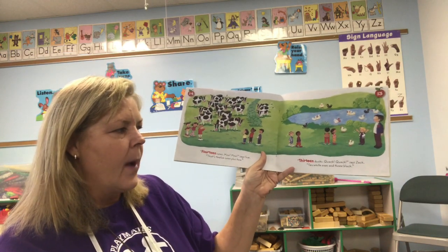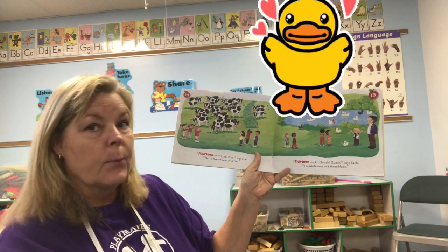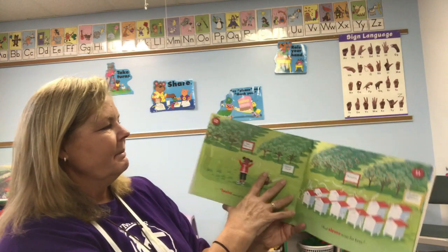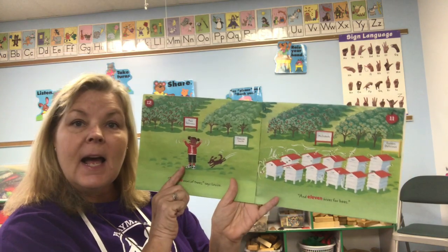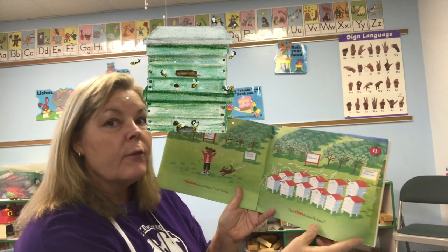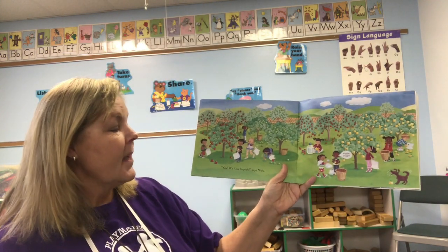'13 ducks, quack quack quack,' says Zach. '10 white ones and three black.' Can you say quack quack? '12 rows of trees,' says Louise, 'and 11 hives of bees.' Beehives — they're good for apple trees!